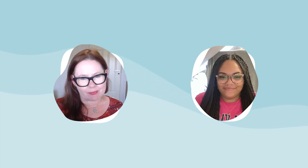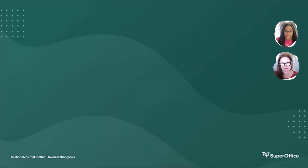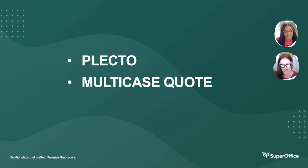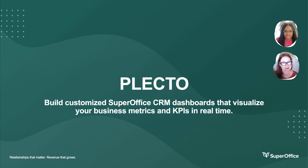And today we want to update everyone with an introduction to the latest apps that are made available in the store. We have three really interesting new apps: Plekto, Multicase Quote, and Goava Discover. Great, now let's get right into it. First up, it's Plekto.